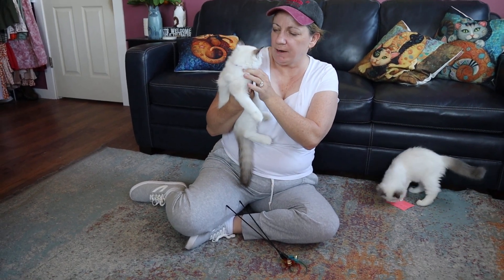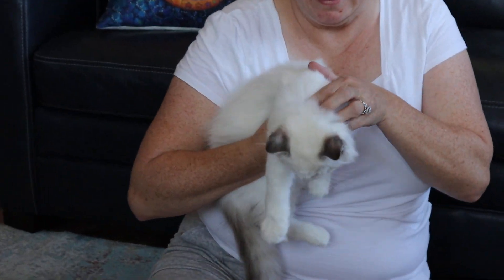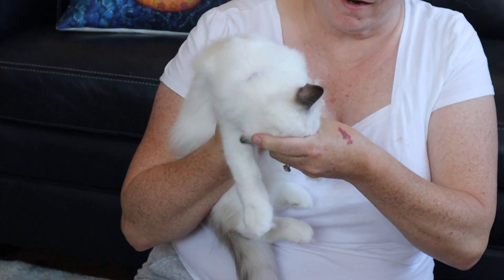Hi, Judy with Aspen Ragdolls. Here's a female that we have available right now. It's Rosie's purple — that's how we identify our kittens.